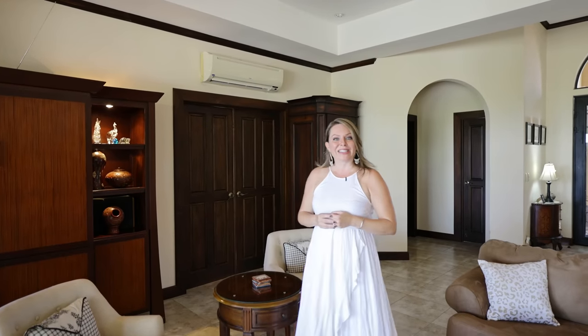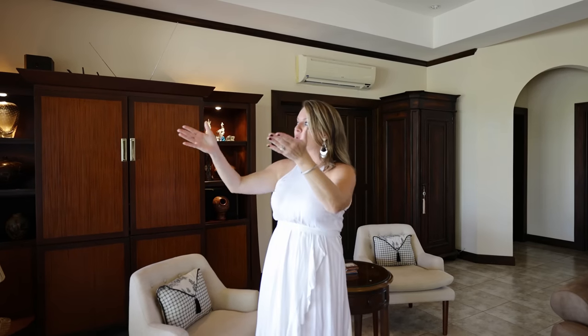The spacious and open floor plan here at Casa Alegria blends seamlessly the indoor and outdoor spaces. The kitchen, dining and living areas open up to incredible ocean, mountain and bay views.